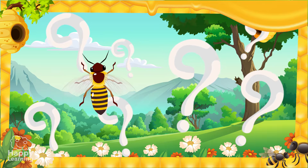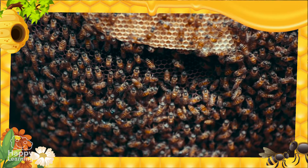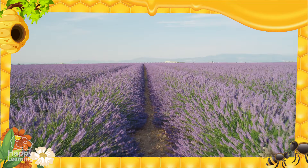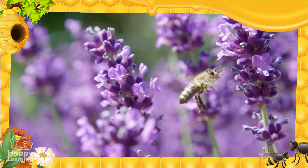Here's a fun fact: do you know how many bees are needed to get a kilo of honey? Well, we need 2,500 bees and almost one and a half million flowers! It's hard work to get a kilo of honey.